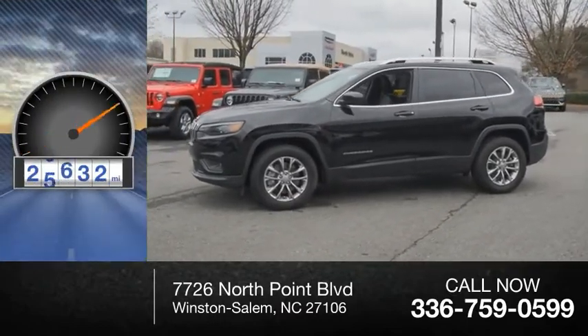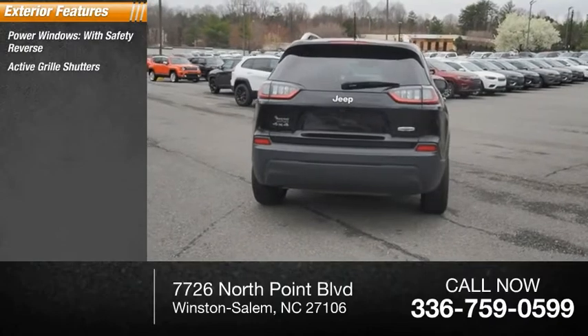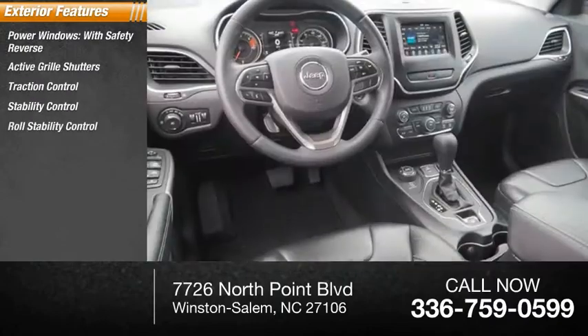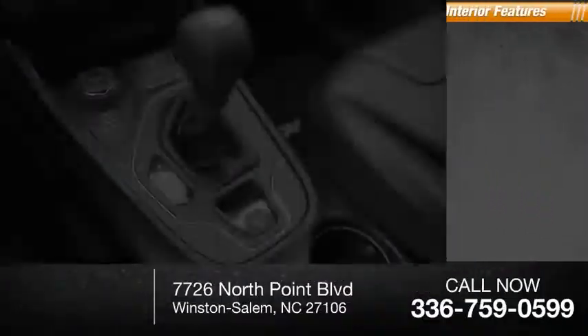This vehicle has less than 30,000 miles. Here are some of this vehicle's great options: power windows with safety reverse, active grille shutters, traction control, stability control, roll stability control, auxiliary transmission fluid cooler, power brakes, ambient lighting, and braking assist.